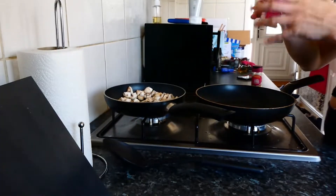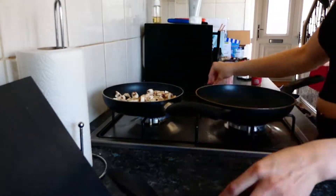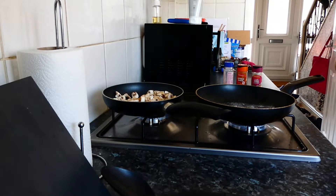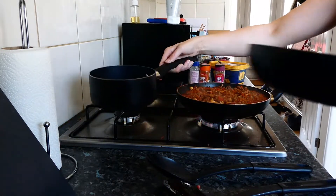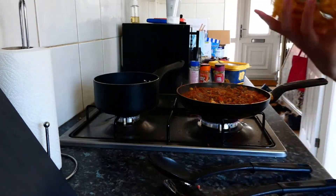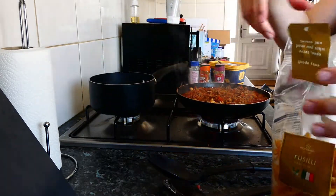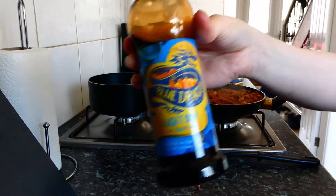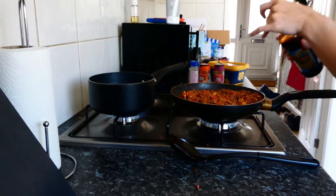Next, spray a larger pan with the garlic oil, then add the lean beef mince. Cook the mince through, then add the sauce and the mushrooms and allow it to simmer. Next, cook the pasta as per the instructions — I just eyeball the amount of pasta as I'm not counting calories at the moment. Another trick I like with my bolognese is to add some light soy sauce, just to add an extra salty taste to the sauce.